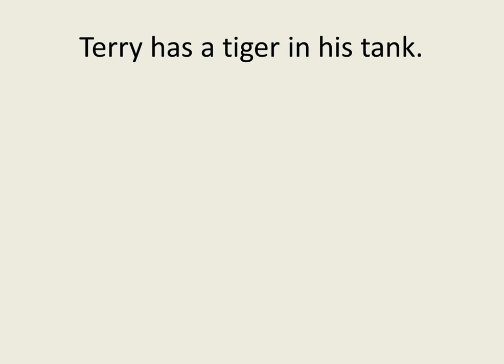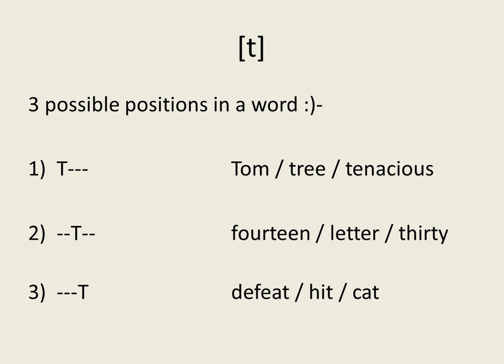Practice these sentences as much as you want. The T sound has three possible positions in a word. It can be at the beginning, like in the word Tom, tree, tenacious. It can be in the middle, like in the word fourteen, letter, thirty. Or it can be at the end, like in the word defeat, hit, cat.